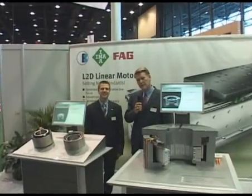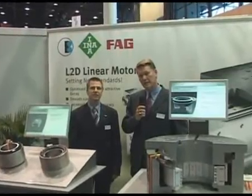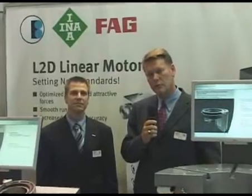Thank you for joining us today here at the Scheffler Group at IMTS 2008, consisting of the INA, FAG, and Barden products. Please join us at the Scheffler.com website to learn more about our products. Thank you.